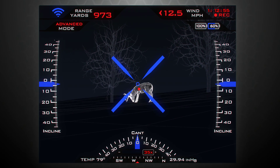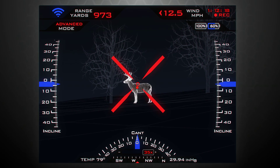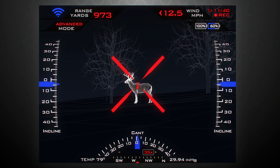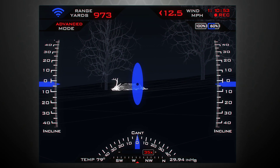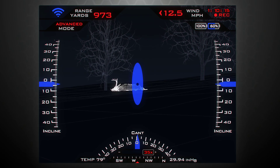When the shooter arms the system by squeezing and holding the guided trigger, the X turns red. The shooter can then move the red X onto the red dot and the system releases the round. After the tag track exact shot sequence is over, the blue ellipse with a black dot reappears so the shooter can take the next shot.